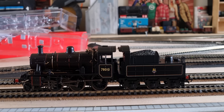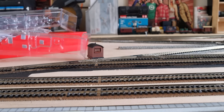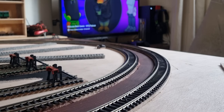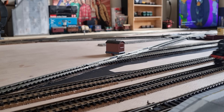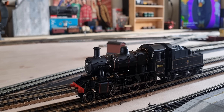It looks absolutely fantastic, so we'll set this off around the track, let her warm up, and then I think we might couple her onto a train. Let's go for about that percent. It's quite a nice runner, I like it a lot — it definitely looks nice. So what we'll do is we'll get it hooked up to some coaches and then we'll give that a run.